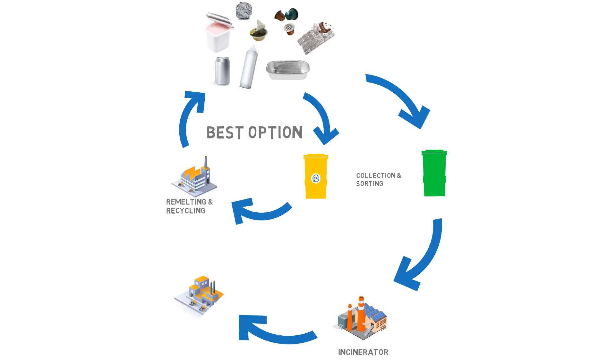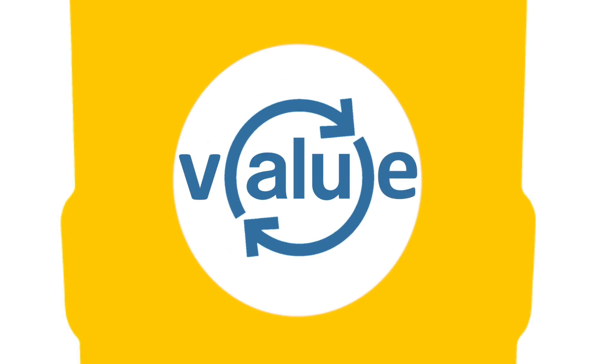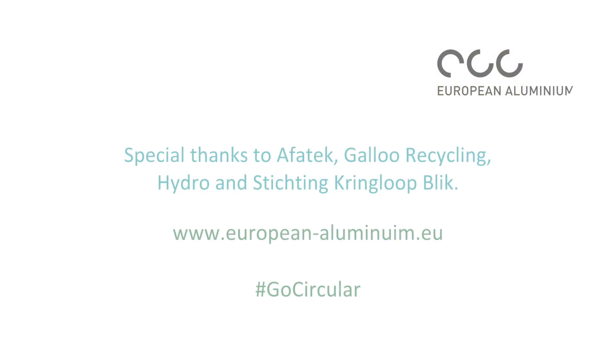In a nutshell, separating and recycling the aluminium from the incinerator bottom ashes proves yet again that aluminium is a permanent material perfectly suited to the European circular economy.